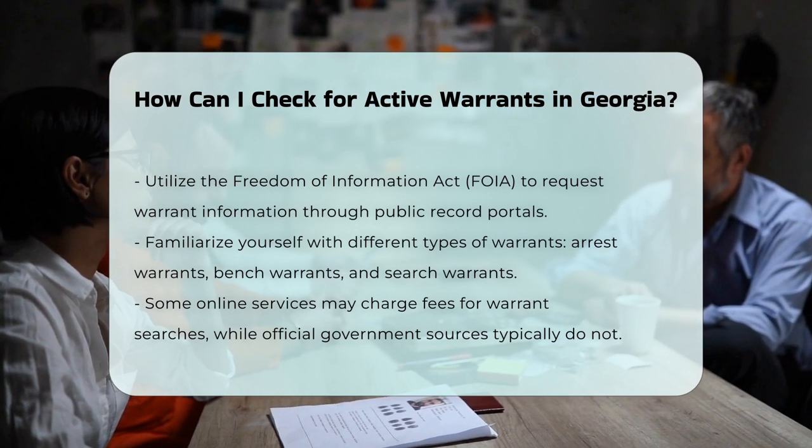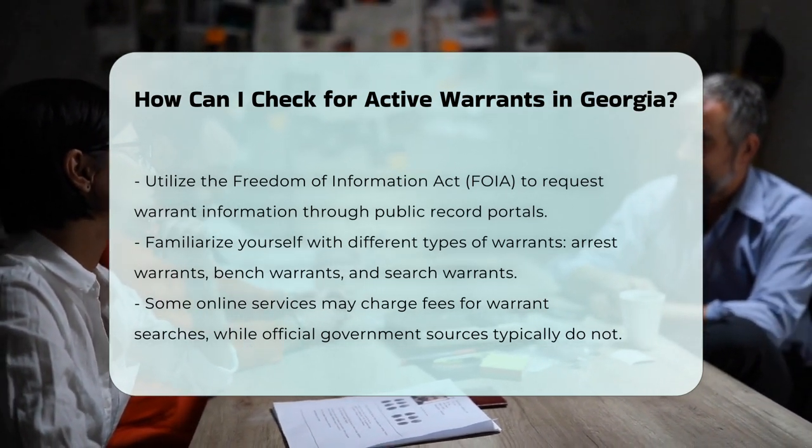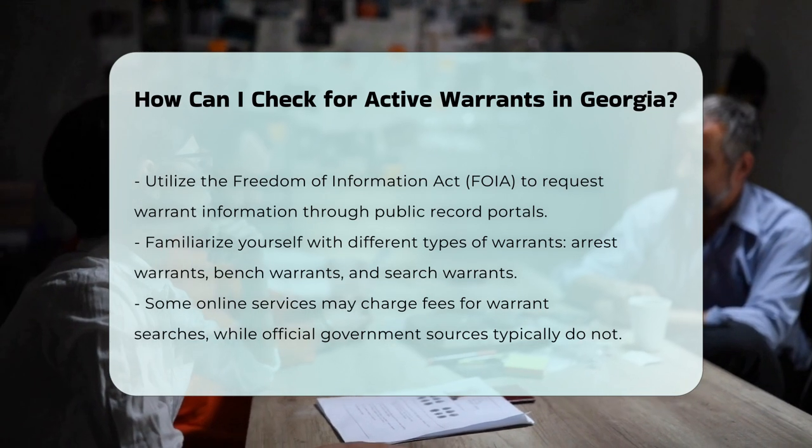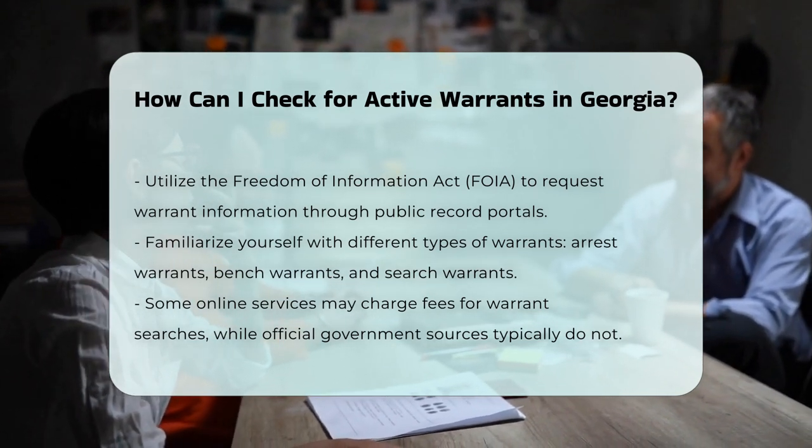Types of warrants. Understanding the types of warrants can help you in your search. The most common warrants in Georgia include arrest warrants, bench warrants, and search warrants. Each type serves a different purpose and has different implications.